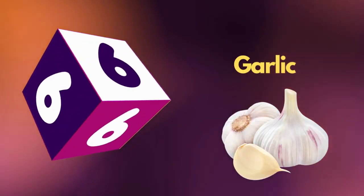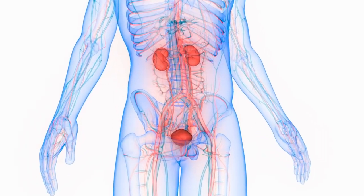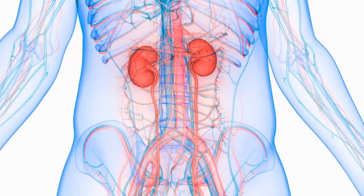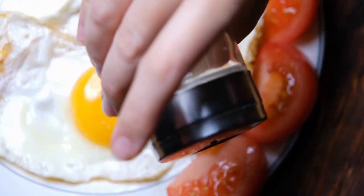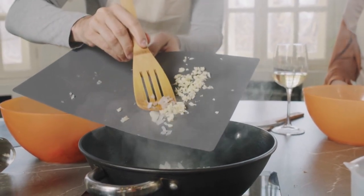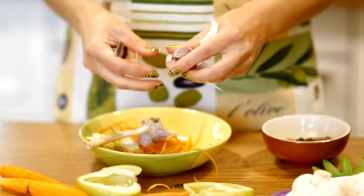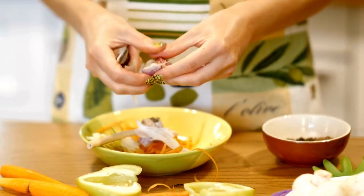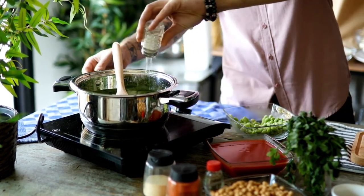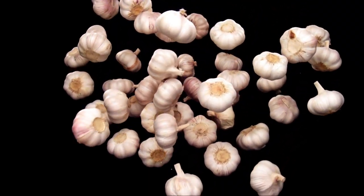Number 6: Garlic. People with kidney problems are advised to limit the amount of sodium in their diet, including added salt. Garlic is an excellent seasoning choice for people with chronic kidney disease. It can give other foods a more satisfying, full flavor, which may reduce the need for extra salt. Garlic also offers a range of health benefits.